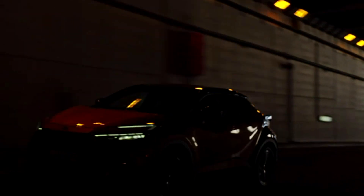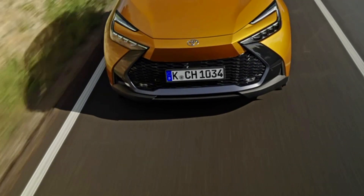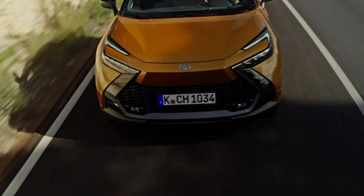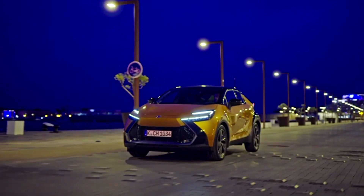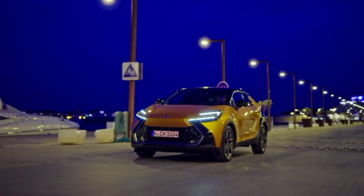The 2024 Toyota C-HR HEV Premier Edition is a remarkable vehicle that has been unveiled at the AUTO/MOBIL Basel. This new model stands out with its sulphur bi-tone color and perforated black leather seats with contrast sulphur stitching.